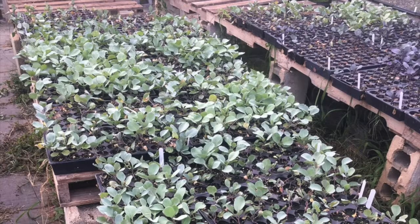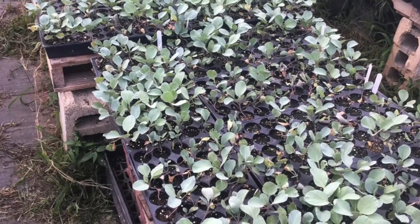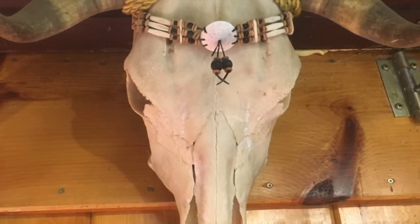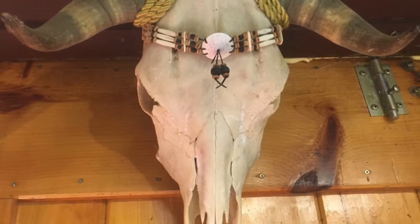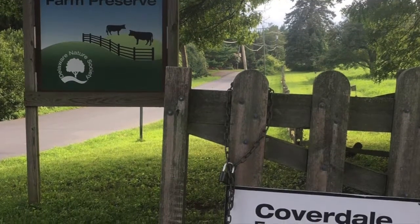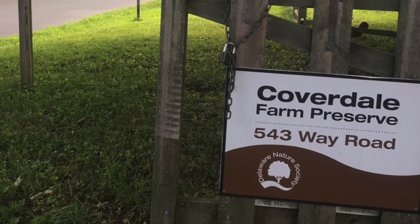Earlier you said that your CSA is not organic, but as sustainable as it can be. Can you expand on that? The main reason we're not certified organic is there's just a lot of hoops to jump through. They use row covers and drip tape irrigation to cut down on water consumption. With black plastic, herbicide isn't nearly as essential. We start our own seeds and our seeds are organic certified.